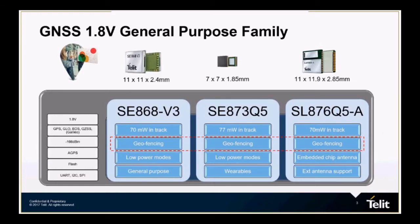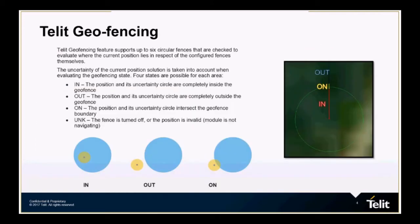Tellit has installed this capability in their GNSS family of receivers, making it easy for the user to set up their own individual fences. The ability to easily create six of these individual circular fences is built right into the firmware. The system will reliably send an alert when the position of the GNSS receiver is in, out, or even on the boundary circle fence.